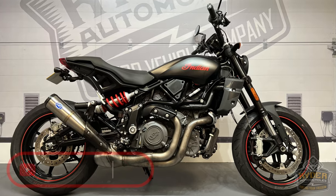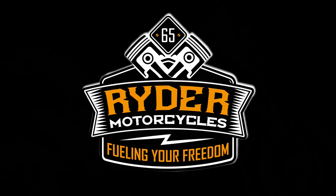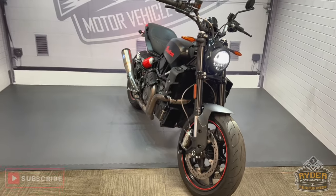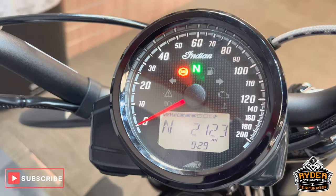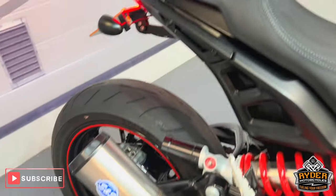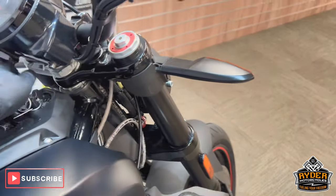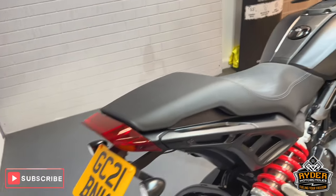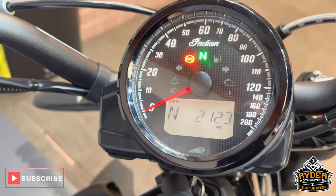Today we've got this really nice Indian FTR. It's a 21 plate, really nice little mileage — it's 2,123 miles.